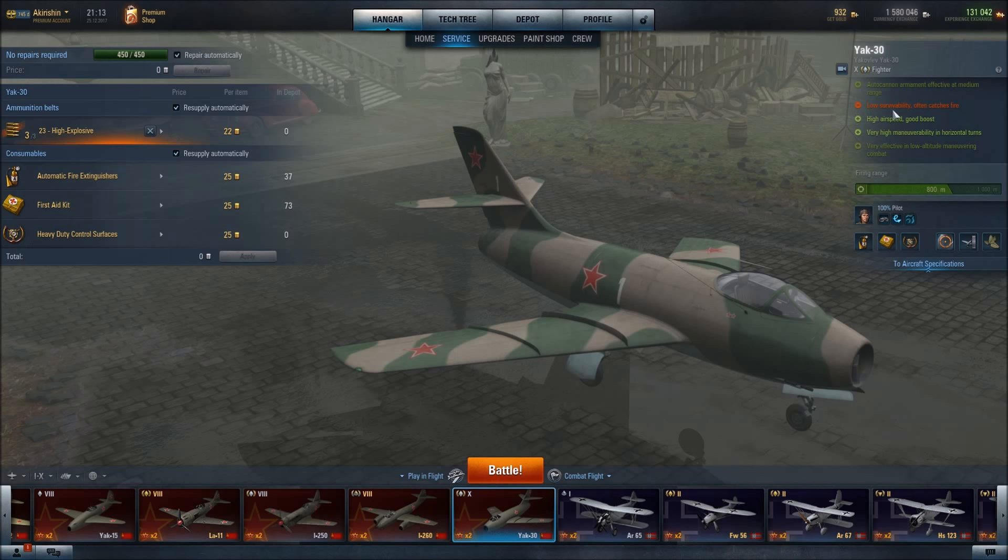This aircraft does tend to catch fire, so I have equipped the automatic fire extinguisher. I have equipped the first aid kit so we can get our pilot back into action, because as I have mentioned many times in other videos, having our pilot out of action means it is very difficult to put any rounds on the target.